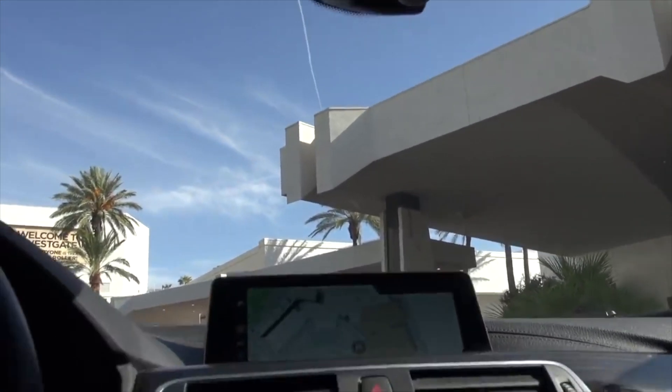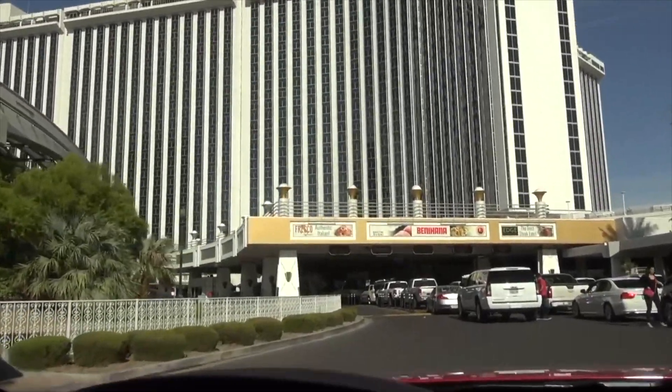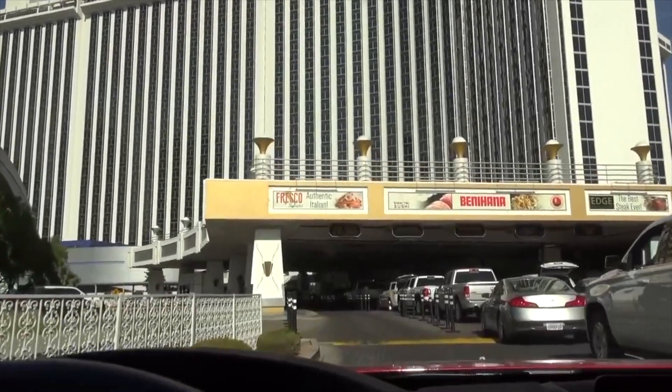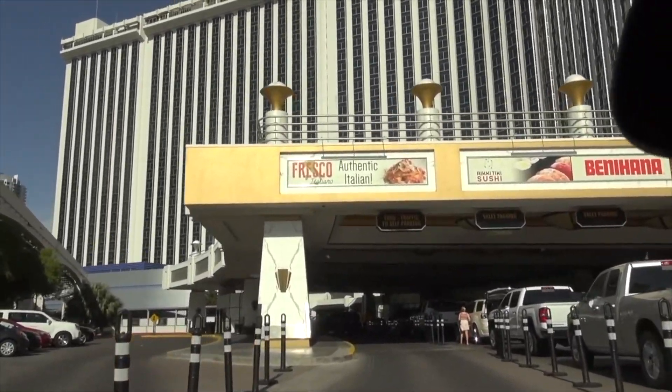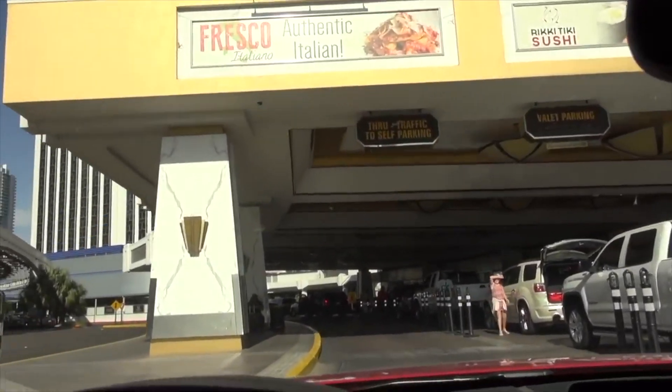Let's ride through and just act like we own the place. Back in the day, if you were coming here to see Elvis, there would be Elvis posters all over this place. I'm going to show you that in just a little bit in the video.